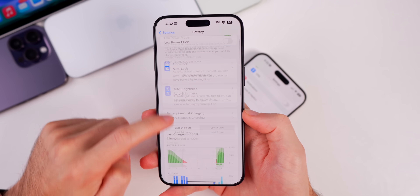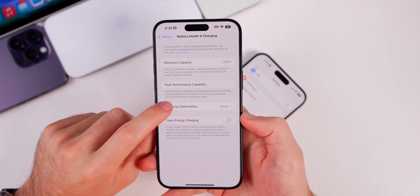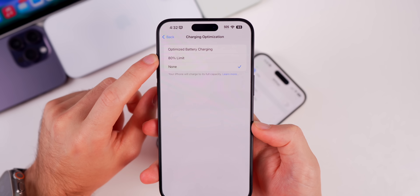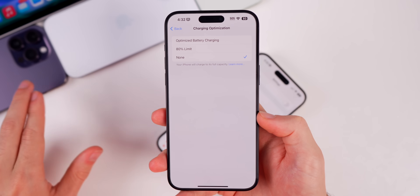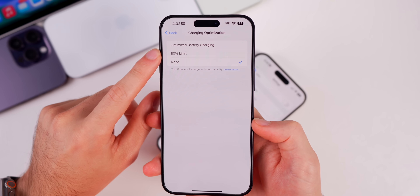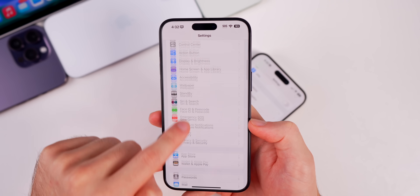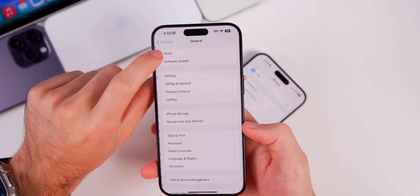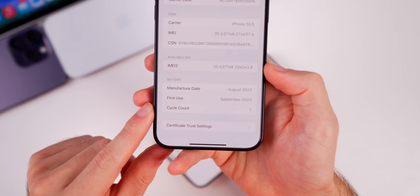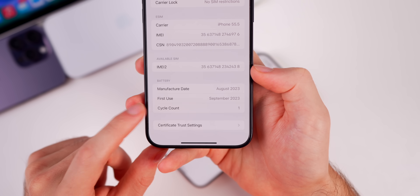Another anticipated feature is the 80% charge limit in Settings > Battery > Battery Health & Charging > Charging Optimization. I installed this on my iPhone 14 Pro Max and that feature is not there — the 80% limit is exclusive to the iPhone 15 series. The battery cycle count is also an iPhone 15 exclusive and is not available on the 14 series or older.